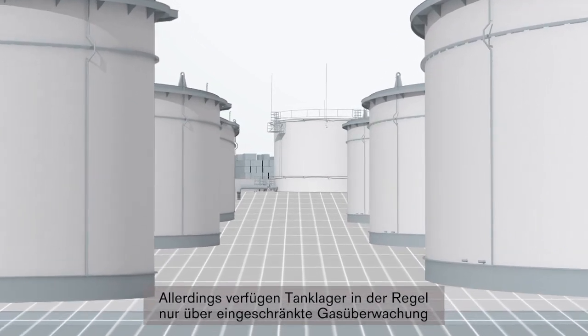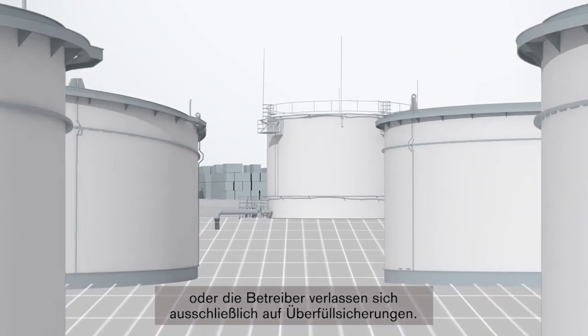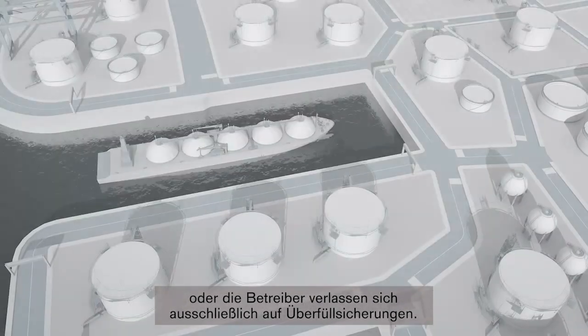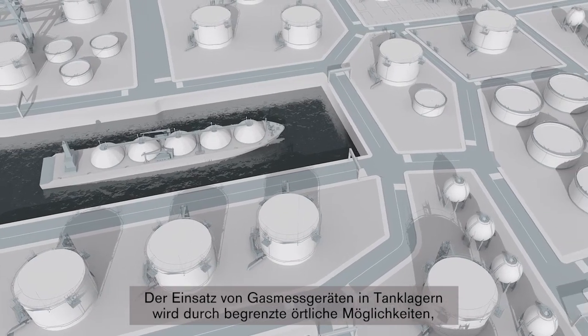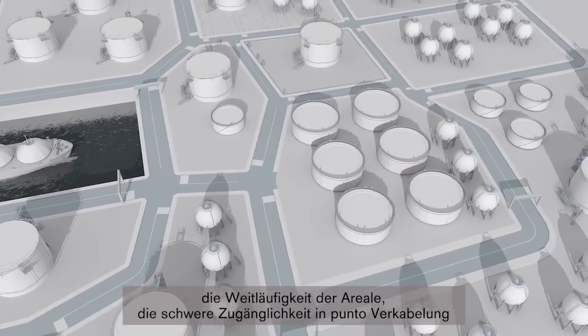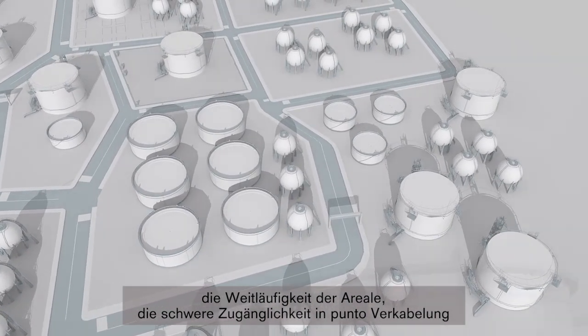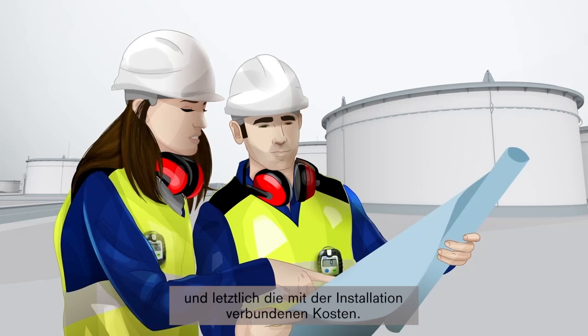However, tank farms typically have only limited gas detection or may rely solely on overfill protection systems. Constraints on the use of gas detection at tank farms has been due to limited local facilities, wide areas, a physical environment that is difficult to access with cabling, and ultimately the costs for installation of detectors.